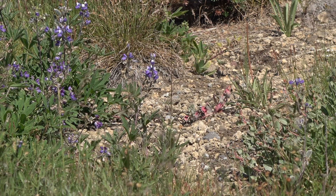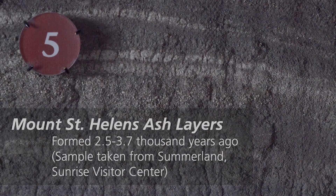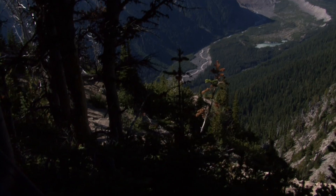Mount Rainier has erupted numerous times. Ash, both from Mount Rainier and neighboring volcanoes like Mount St. Helens, created layers interspersed by rocks from debris flows and glaciers. These strata layers are visible throughout the park and are a detailed timeline of Mount Rainier's relatively recent past.